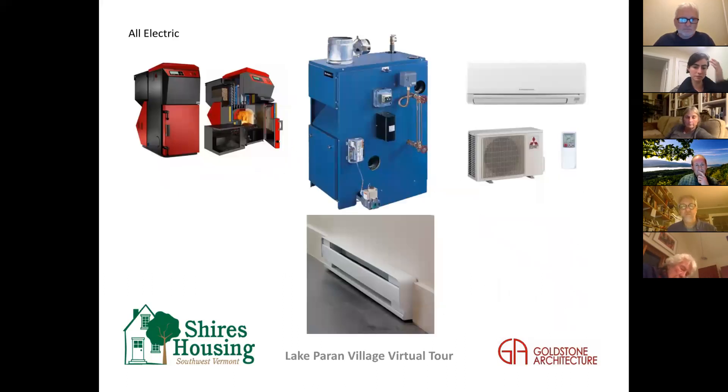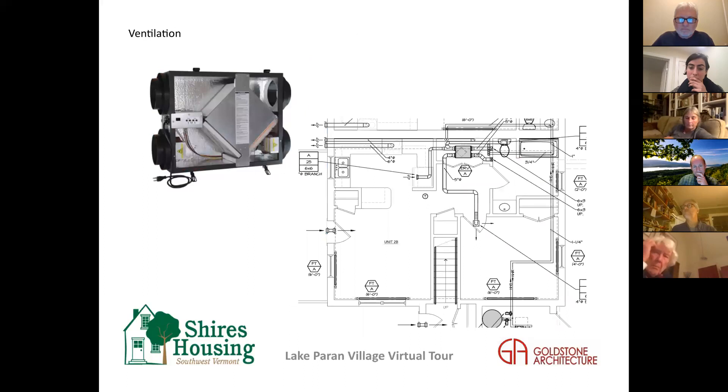On the question of where outside air comes in on the ERV: it was actually a huge challenge since every unit is different. Generally we tried to bring outside air in under the eaves, particularly for the two-story units.